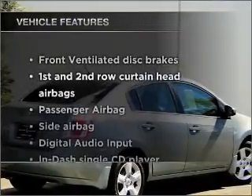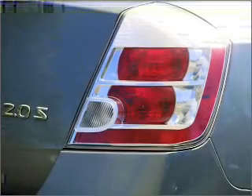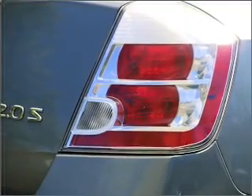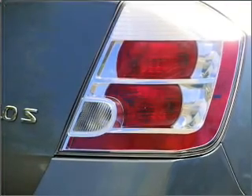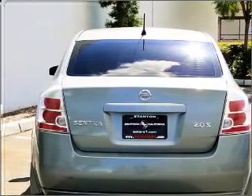Enjoy these notable features that are included in this vehicle: air conditioning, power door locks, power windows, power steering, power mirrors, an alarm system, an AM FM stereo with a CD player, and an adjustable tilt steering wheel.